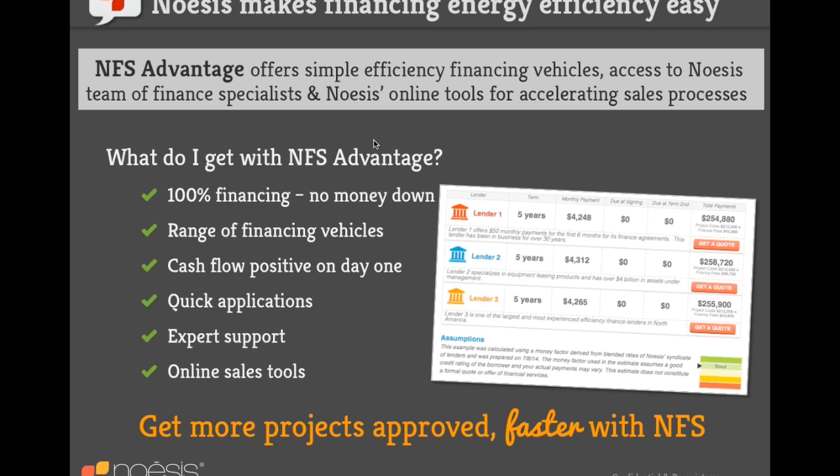Q&A: Can building owners work directly with Noesis to evaluate financing options? Absolutely — Noesis works with both contractors and building owners. They help validate information from contractors and put financing packages together with finance partners. If you're a contractor using Noesis who wants them to work with the building owner directly, that's part of their process — they'll be on the call with you as your partner to explain the financing, so the burden isn't on you.